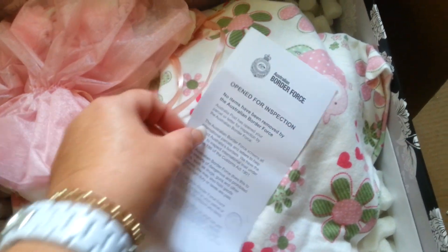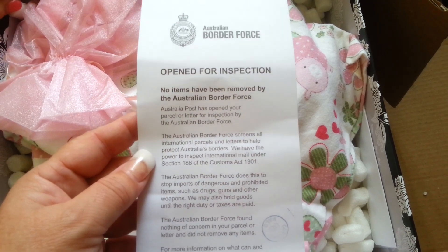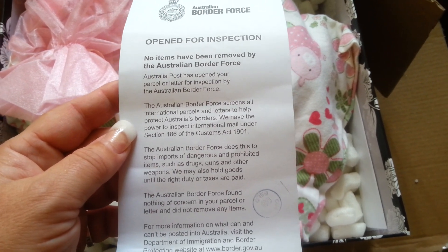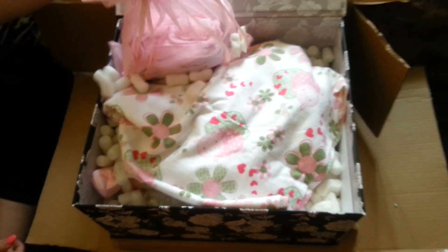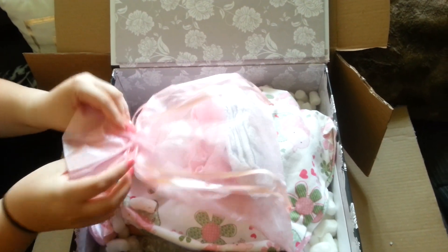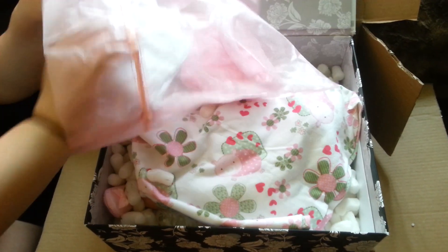Oh, what's this? Australian Border Force — open for inspection. No items have been removed; they opened the parcel for inspection and no dangerous items were found. Cool, thank you. So maybe that's what held her up — customs. She was sitting here for a week after she arrived in the country, waiting to be inspected.